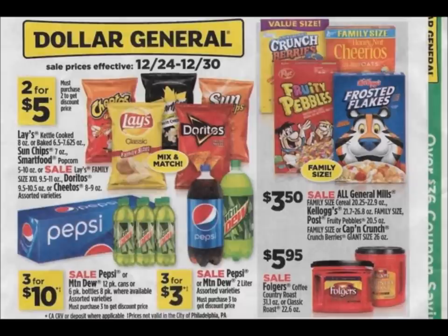Hey guys, my name is Krista. Welcome back to my channel. In this video, we're going to take a look at the Dollar General ad that comes up for December 24th until December 30th, 2017. We look at the ad every week. We're not going to do matchups in this video — we'll save those for another video. It's a pretty large ad. I just wanted to get it up because there are some coupons that I'm going to order, so I wanted to point out the good deals to you guys.